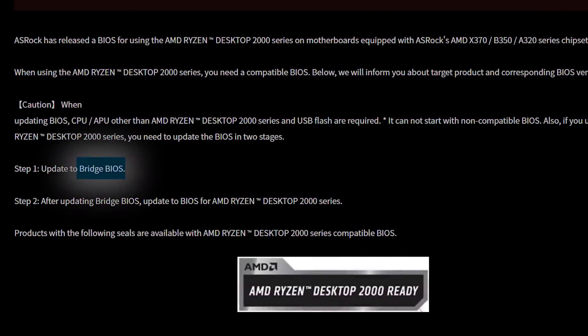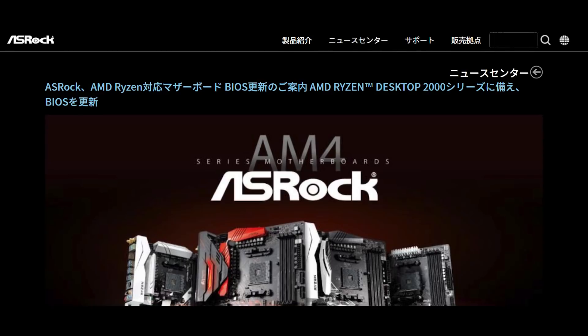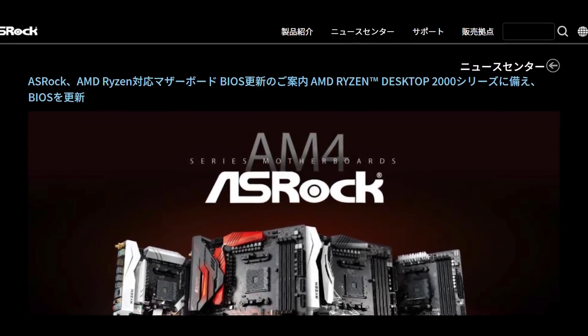ASRock calls it the Bridge BIOS, and some think it's because the Ryzen 2000 BIOS is a complete rework, so this cleans it up a little. Of course, before I discuss how to do the BIOS updates, please remember that if an update is in process and something happens — like a power outage or it fails for whatever reason — you could potentially break your board, given you can't clear the CMOS, etc. And it voids your warranty.